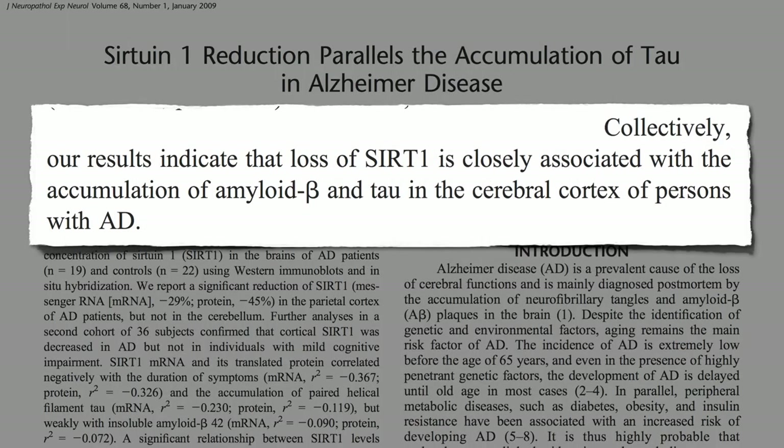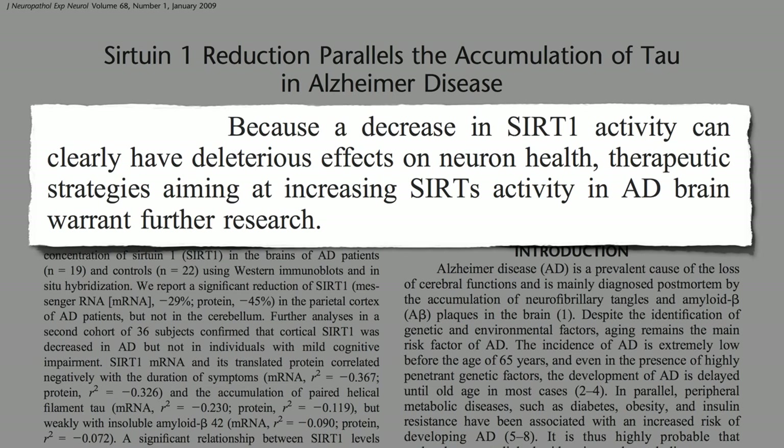Because a decrease in sirtuin activity can clearly have deleterious effects on nerve health, researchers are trying to come up with drugs to increase sirtuin activity — but why not just prevent its suppression in the first place?